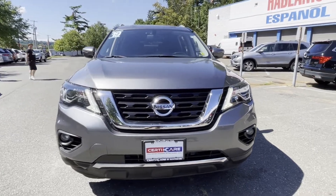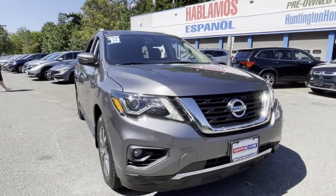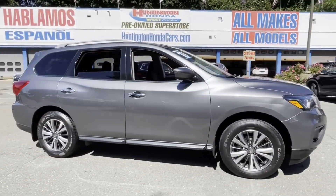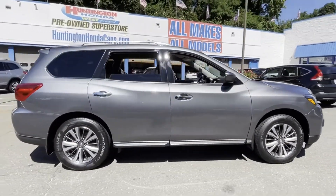2019 Nissan Pathfinder with less than 26,000 miles on the odometer. This SUV offers space as well as power and performance.